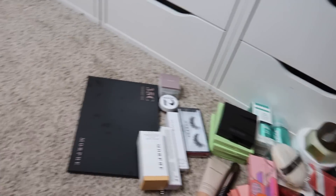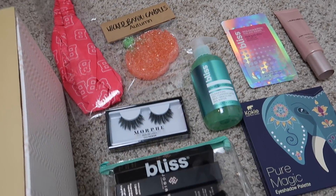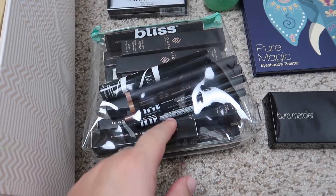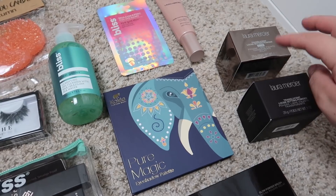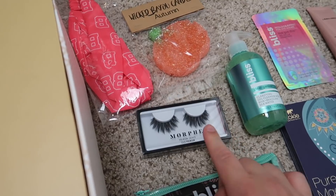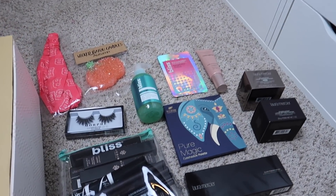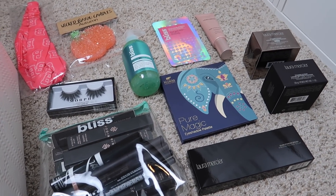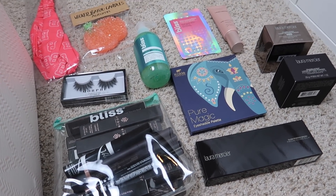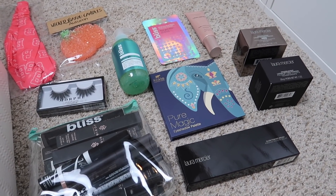Now that everything is organized, my keep pile is pretty large but I'm happy to share these products with one of you. Here's everything going into today's giveaway: all the lip products, eyeliners, eyeshadow sticks, and mascara fit into the Bliss makeup bag — plus the Laura Mercier brush, two powders, the primer, some Bliss products, the Koki eyeshadow palette, the Morphe lashes, the Benefit headband, and the Wicked Bayou Candles car freshener. To enter: subscribe to my YouTube channel, follow me on Instagram at miss Paige Koren, and leave a comment below with your Instagram username. Thank you to all the brands who made this possible!